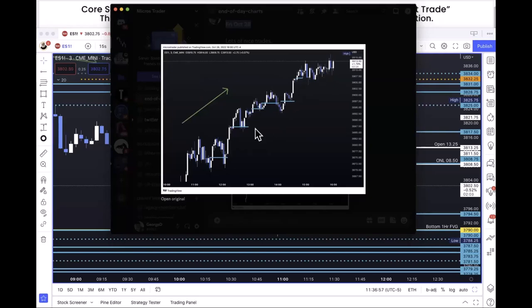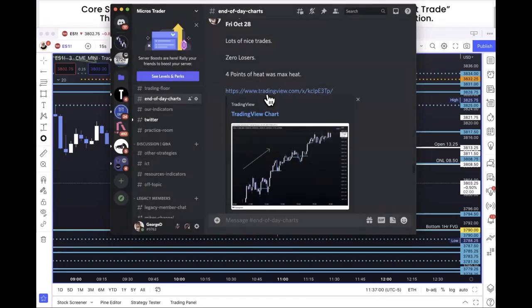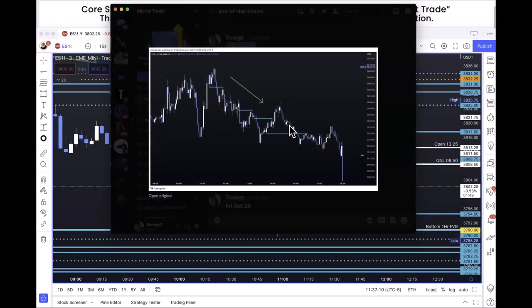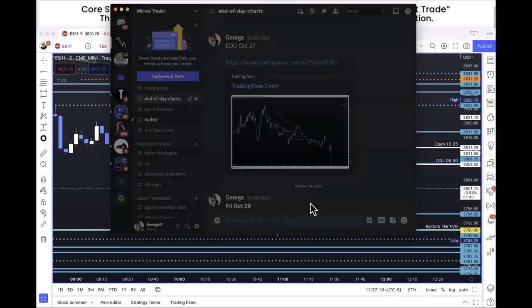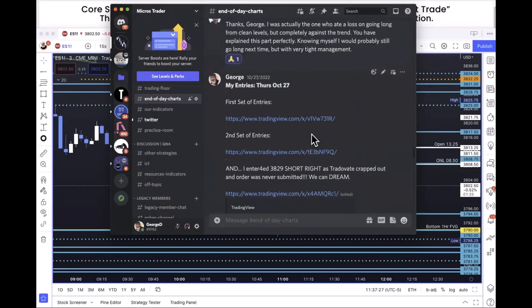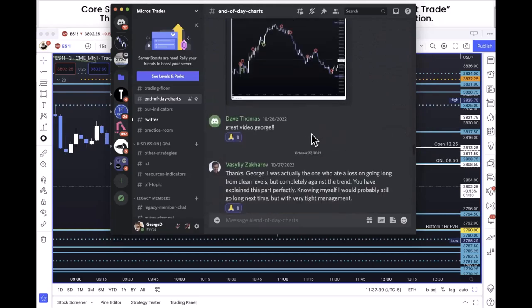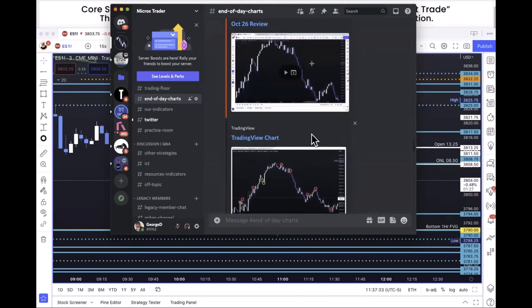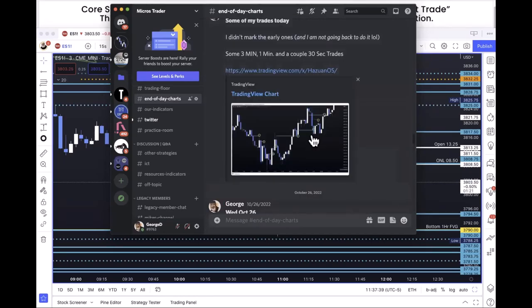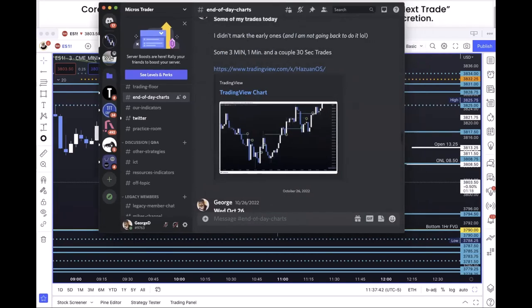On that trend-up day you would have gotten six entries on the way up. What I want you to do is draw the levels yourself, come back, and match your chart to mine. Then scroll to October 22nd — a trend-down day with four short entries, all successful. This is where your confidence comes from. I'm not cherry-picking any day; this works every day.